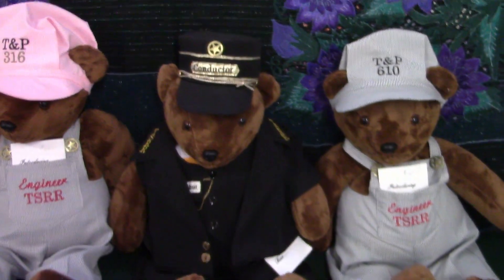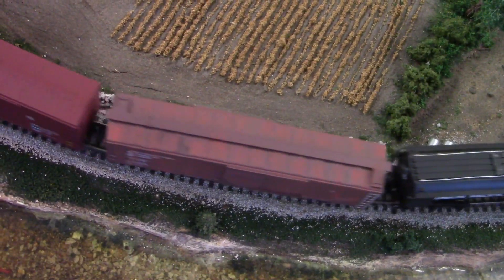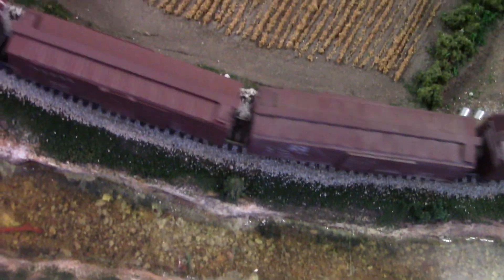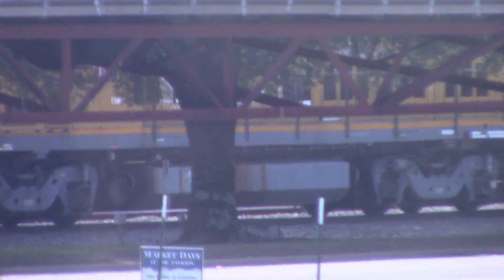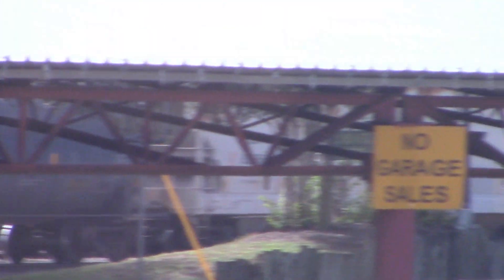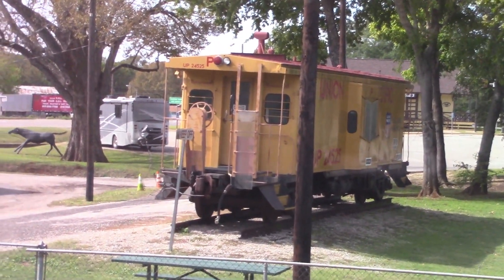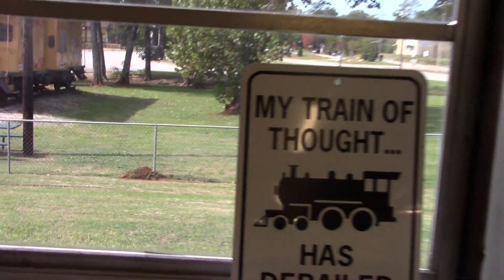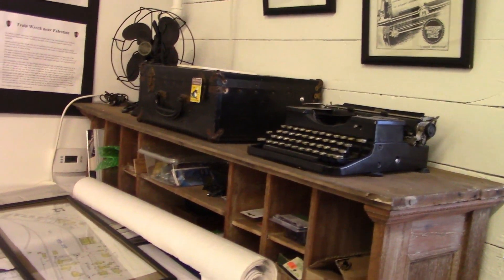Here's two engineers and a conductor. And there's a real train across the street. There's the caboose.